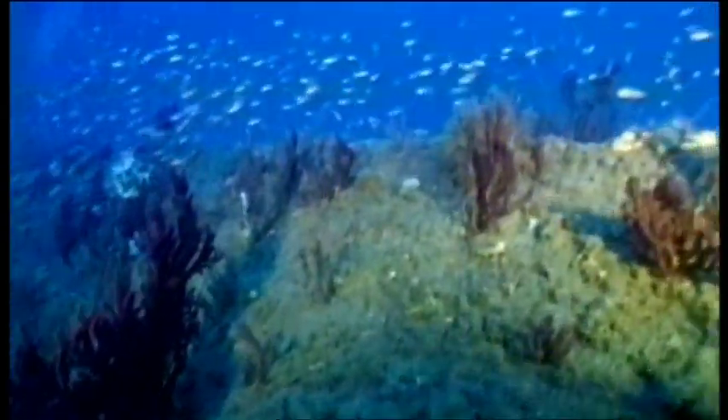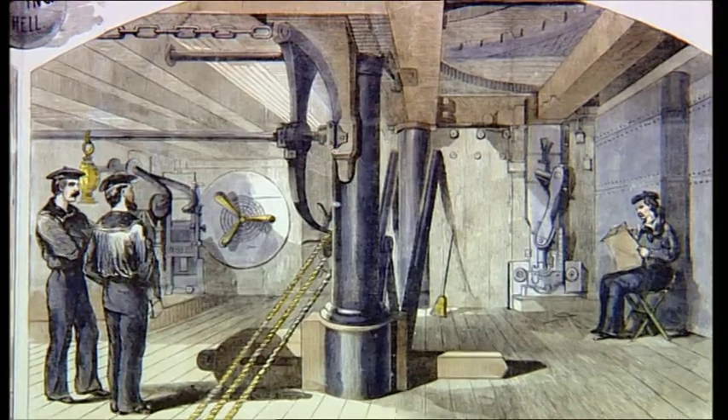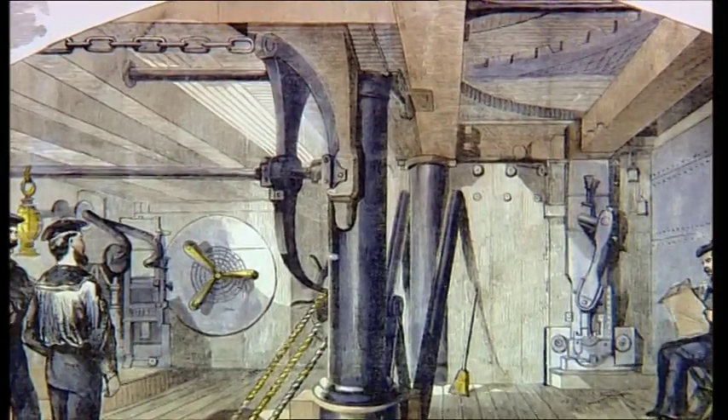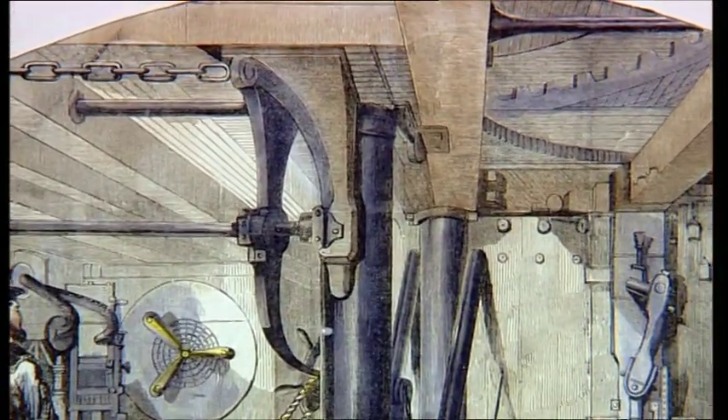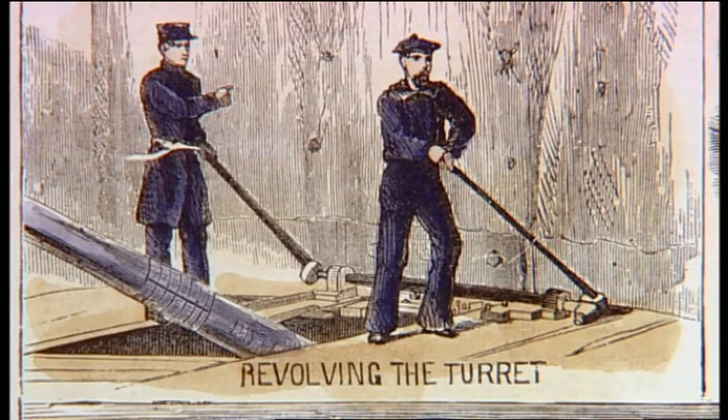Ericsson's turret was based on a single massive spindle — a big axle in the center of the turret. The entire axle would be lowered slightly when the turret was in position to fire, locking it into place to allow the guns a steadier platform.